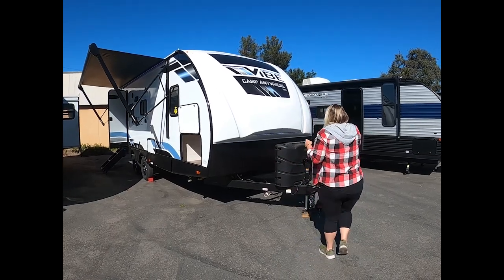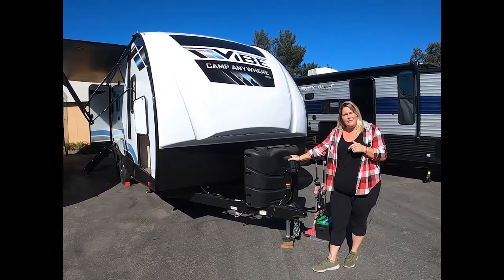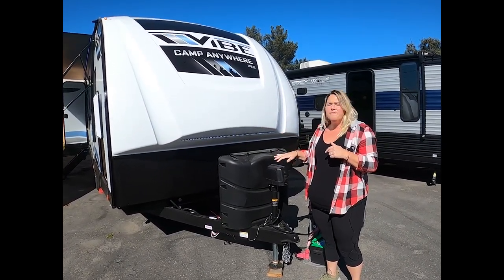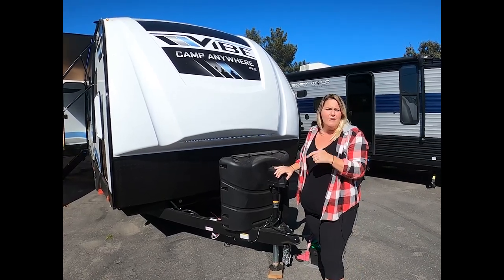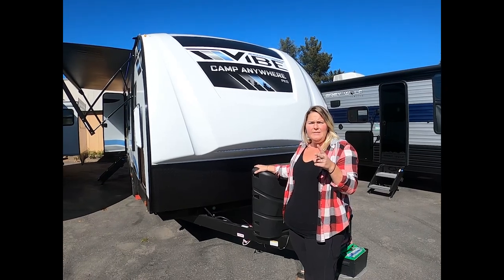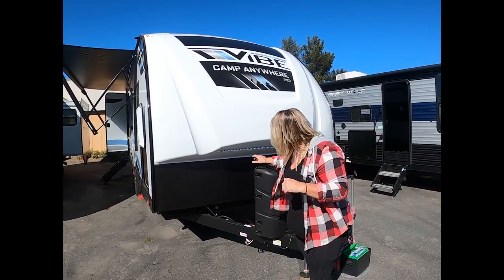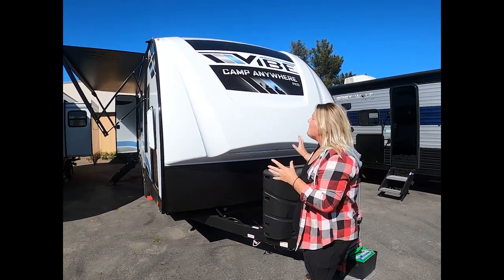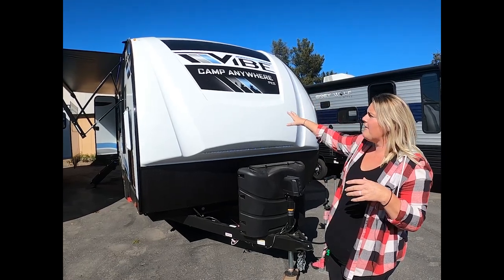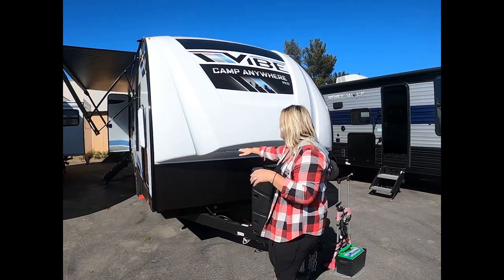Forest River on their Vibes gives you the electric front tongue jack. I love it because it has a manual override with the crank handle — whether you have power or not, you can get this thing on and off your truck. You do get two propane tanks, which we fill up for you on purchase, and a brand new deep cycle battery. The front end of the Vibe has the gel front cap — it's very aerodynamic and also just looks really cool — and they do give you work lights that are LED lights.